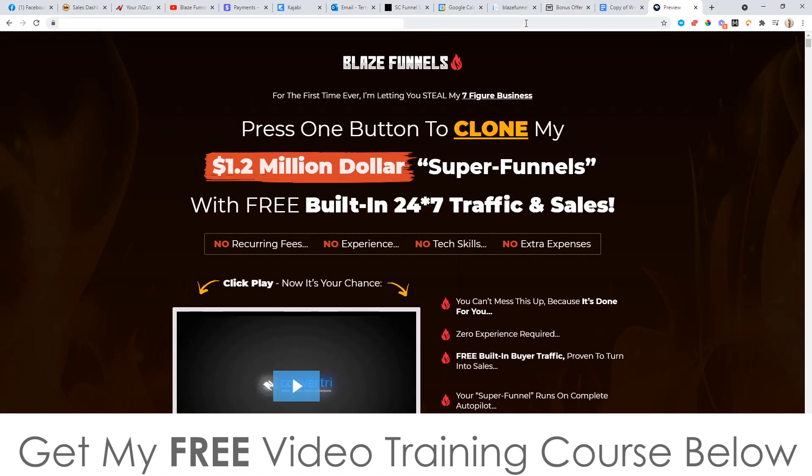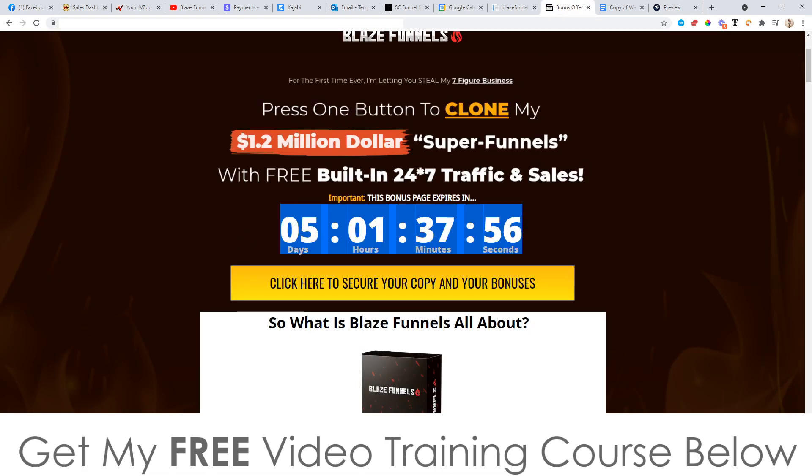You'll need to pick this up before the countdown timer on my bonus page hits zero, because when it does, all of my bonuses will expire. That's something I don't want you to miss out on, because I've spent a long time either sourcing or putting these bonuses together myself so that you can get the best out of Blaze Funnels as possible.